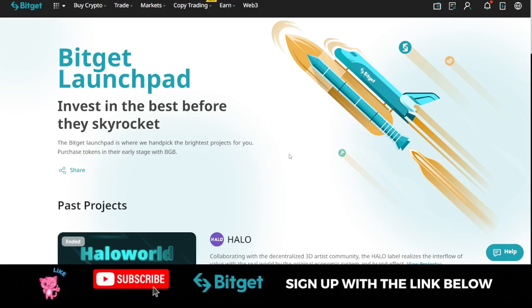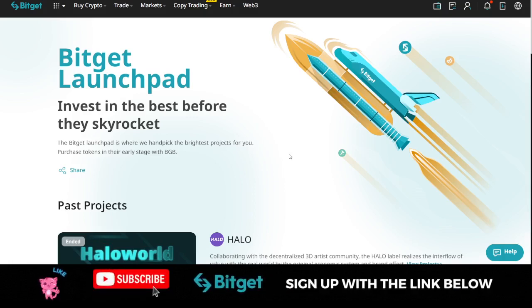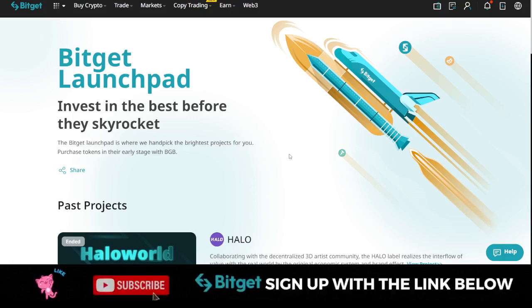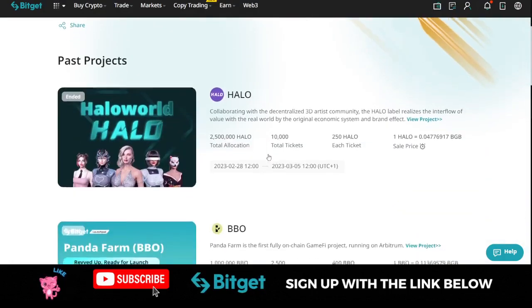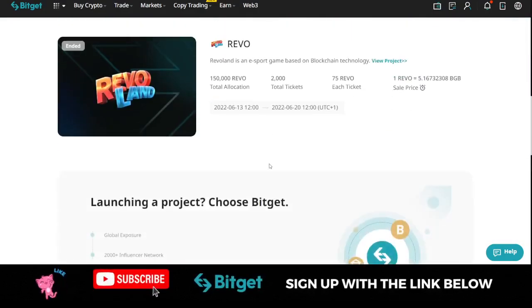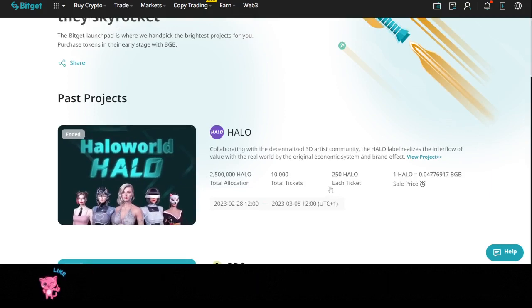First, you need a BitGet account. If you don't have an account already, sign up with the link I've provided in the video description or in the comment section. Get your account verified, and then make a deposit of at least $50 into your account. For other launchpad programs you participate using BGB, but for this Halo token launchpad program you can participate using any crypto asset you have on your BitGet account.